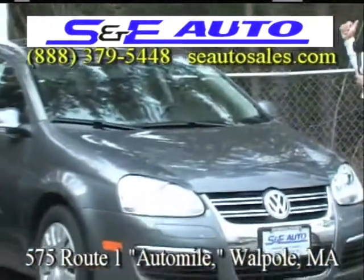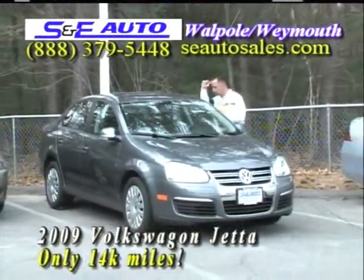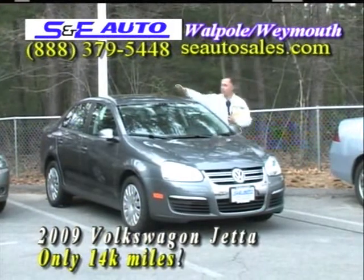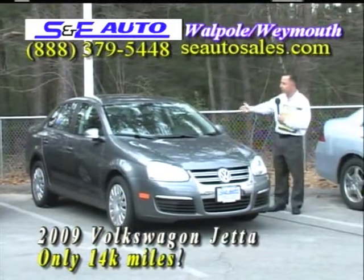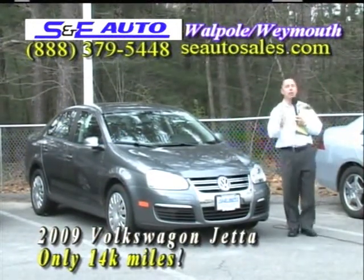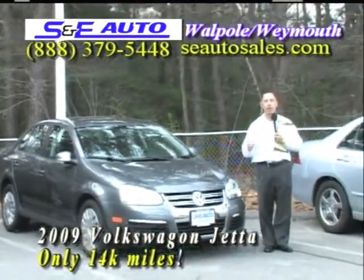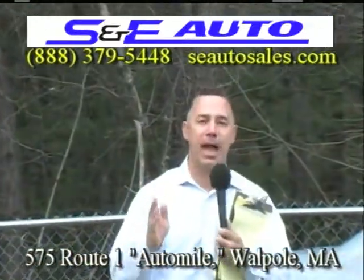We finish up with a nice, like-new 2009 Volkswagen Jetta — good for you, good for your kids. 14,000 one-owner miles, glass power sunroof, automatic, front-wheel drive. A nice little Jetta at $16,995. I'm looking forward to seeing you down here in the month of April.